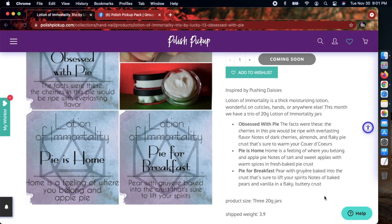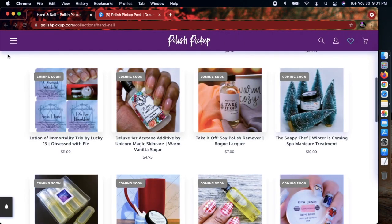There are only 100 available of Lucky 13's lotion — it normally goes really quickly. They have three scents here: 'Obsessed With Pie,' 'Pie Is Home,' and 'Pie for Breakfast.' If you're ever interested in anything from her, make sure you pick it up fast because it's always one of the fastest sellers every month. I'm not really into the pie scents so I'll skip that.